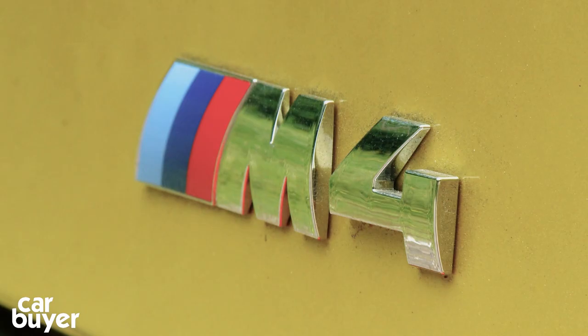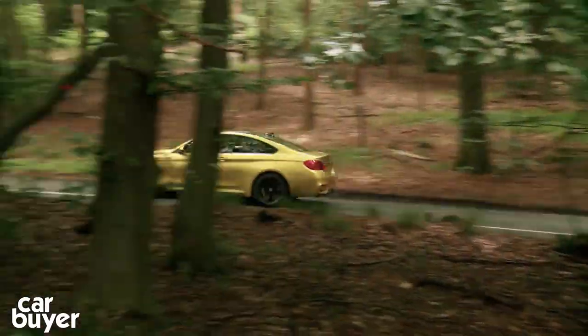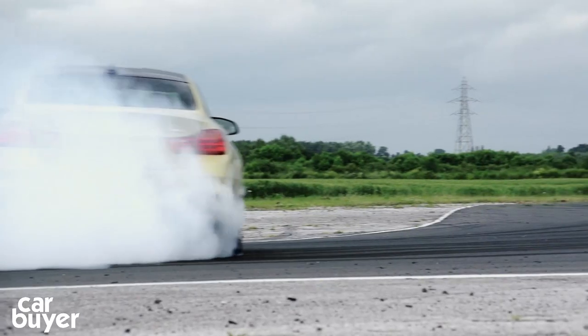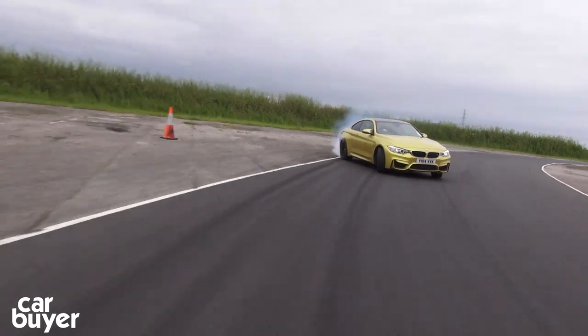At number 10 is the BMW M4 Coupe. It replaces the old M3 Coupe but adds more power. The new high-tech design and turbocharged engine has improved economy and performance, but it could do with being a little bit more tuneful.